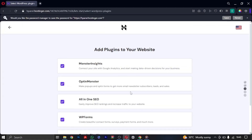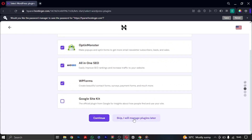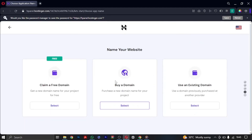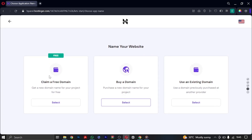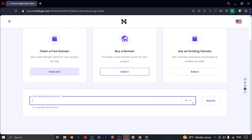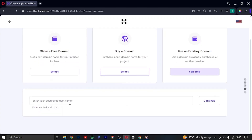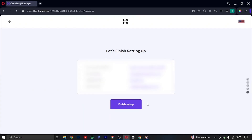For adding plugins and templates, we'll do that later — so skip or manage those later. Now you'll see where you can claim your free domain or use an existing domain. To claim a free domain, click 'Select' and choose a domain name of your choice — .com, .org, .business, or whatever you prefer. Search for it, and if it's available, go ahead and get it. I'm going to use an existing domain, so I'll input that domain and click 'Finish Setup'.